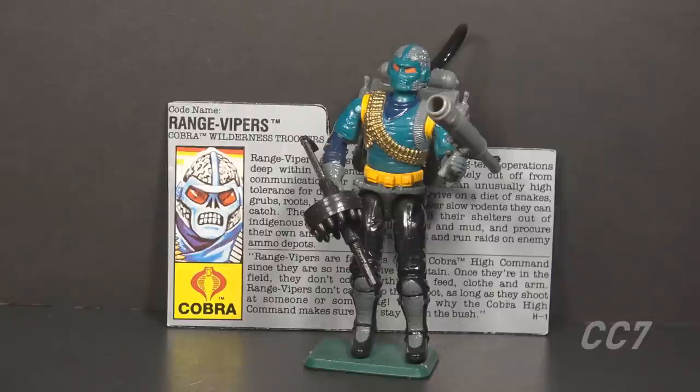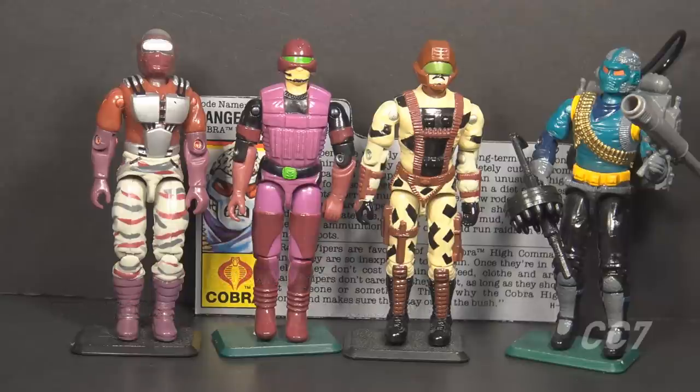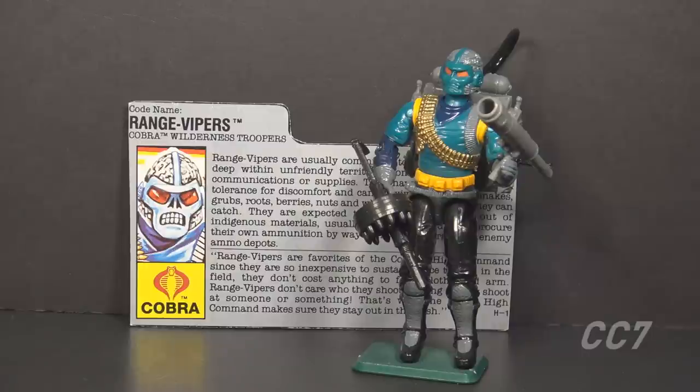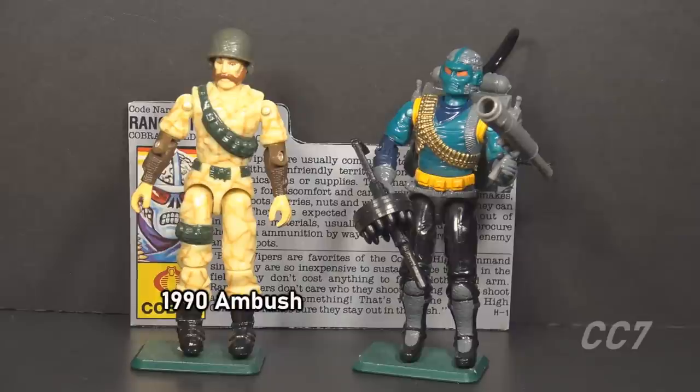The name Range Viper is probably a reference to U.S. Army Rangers. Army Rangers receive survival training in several environments, but they also have leadership training that the Cobra Range Vipers seem to lack. 1990 was a great year for Cobra specialized Vipers — the Laser Viper, the Rock Viper, the Saw Viper, and also the Night Creeper. There was also Undertow, but he worked with Destro. The 1990 G.I. Joe character that most closely matched the Range Viper was the concealment expert Ambush.